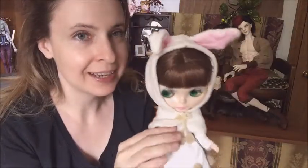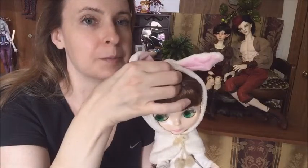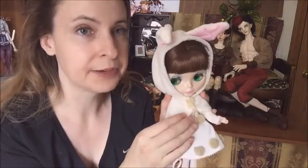I also wanted to show this. She came in last week. This is Stock Blythe — she's a Velvet Minuet, and she was made in 2004. She is an SBL mold, which they haven't made the SBLs in a while, I think. But she is very cute.